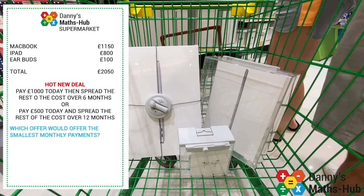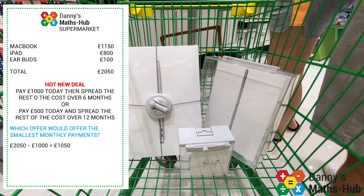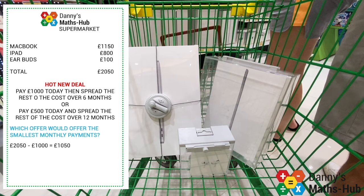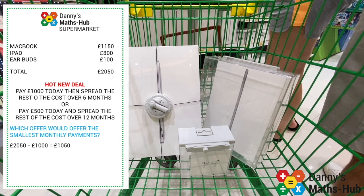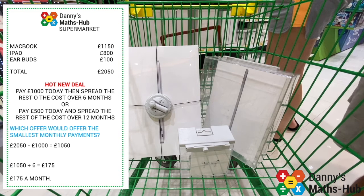We work it out the same way, we just have to do it twice. Starting with the first deal: I take off my £1,000 deposit, leaving me £1,050 to spread over six months. I simply divide the remaining amount by six, which means I'd be paying £175 a month.